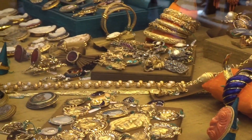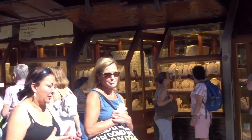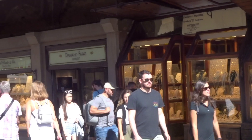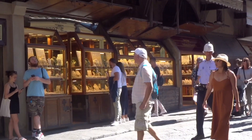Ponte Vecchio Bridge is a pedestrian walkway with jewelry shops on both sides. The bridge itself is not long, with gaps between some stores to allow you a breathtaking view of the river. It's amazing.